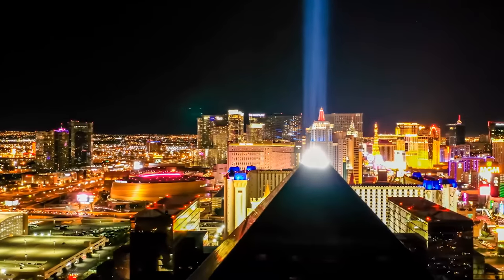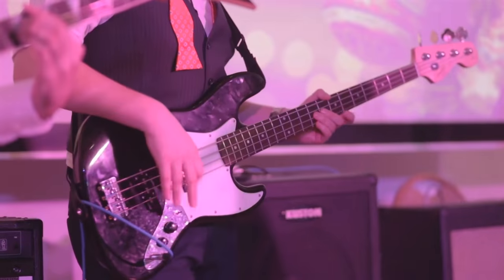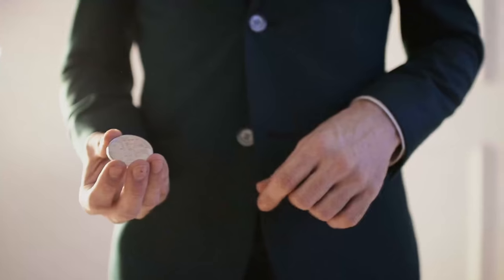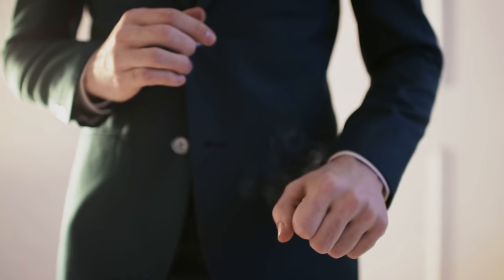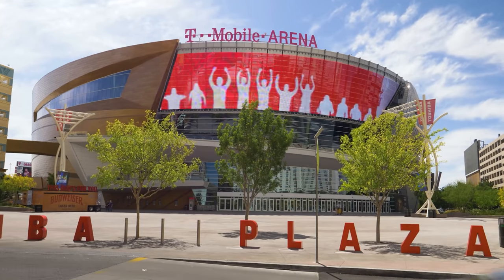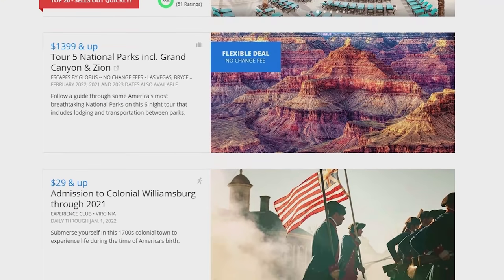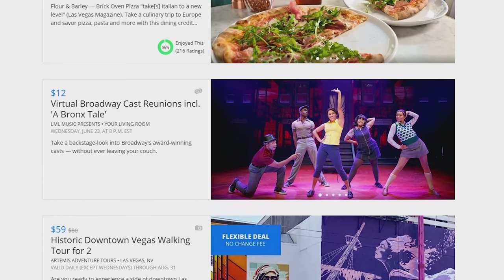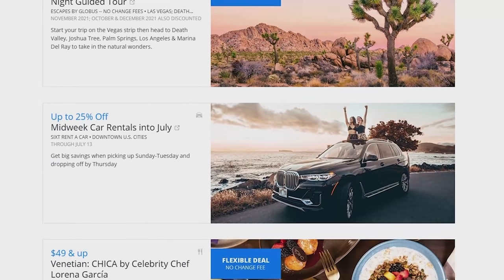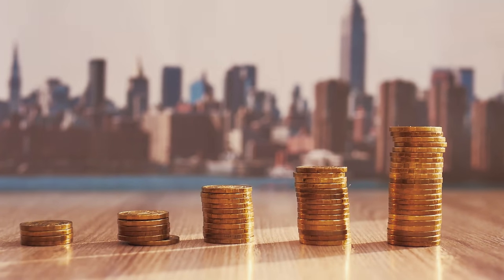On to the topic of entertainment — Vegas is the entertainment capital of the world. Whether you want to see headliners like Celine Dion or Bruno Mars, watch acrobatics from Cirque du Soleil, or catch a magic show, there is literally something for everyone. Unless you're looking for specific seats or a show that usually sells out completely, I'd recommend using ticket discount places. You can find good deals on Groupon or Travel Zoo for things like the High Roller or lower-profile shows, or use one of the Tix4Tonight booths on the Strip for discounted rates.